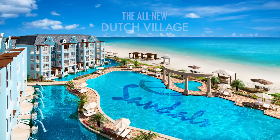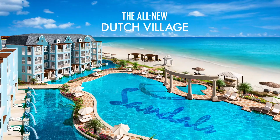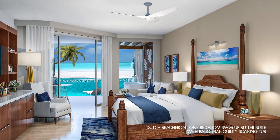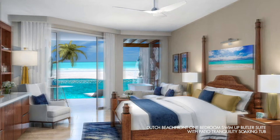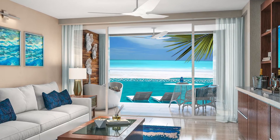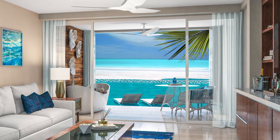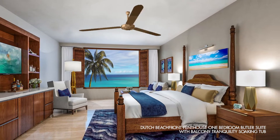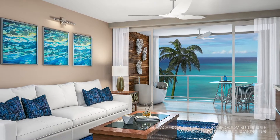Introducing the all-new, ultra-luxurious, water-inspired Dutch Village — a beachfront paradise that brings the water right to your doorstep. With a level of water-inspired luxury that is unparalleled in the Caribbean, these ultra-luxurious Loveness Butler Suites are the latest in Sandals aqua-texture, blending water and luxury to create the vacation of your dreams.